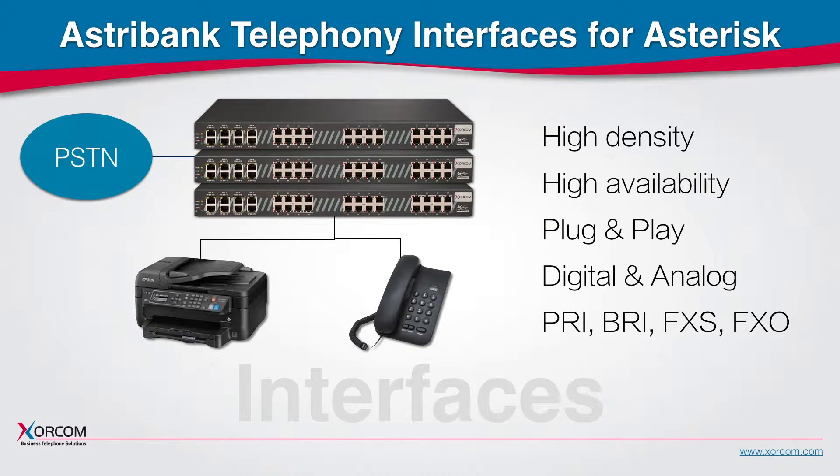Astribank telephone interfaces allow expansion of the PBX system to support as many legacy telephony ports as needed. Astribanks may be stacked to support more than a thousand analog ports and up to 32 PRI ports in a single system.